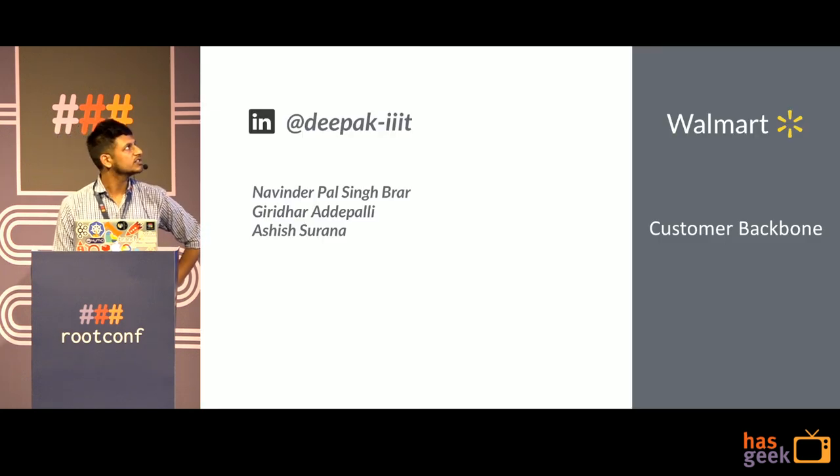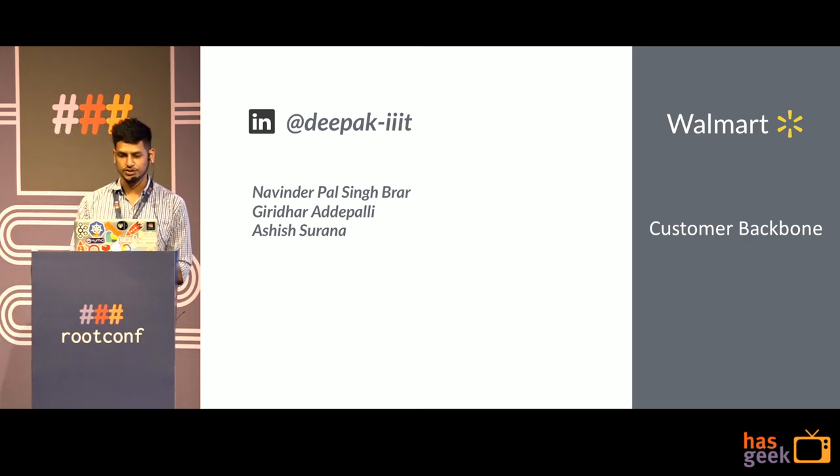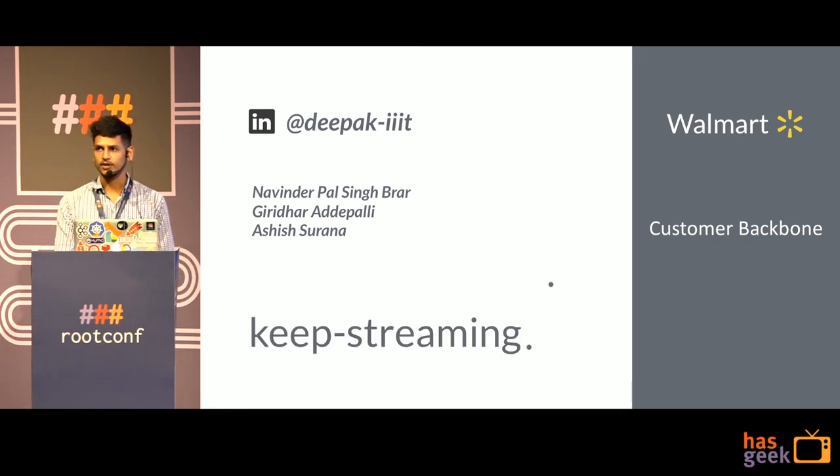My name is Deepak — you can find me on LinkedIn at deepak-tripleIT. All of this has been possible because of my teammates who were there from the beginning: Navinder Giri and Ashish. Special thanks to them. Keep streaming, thank you.